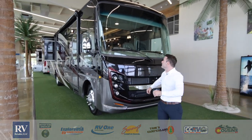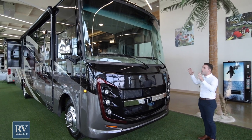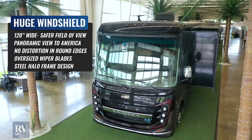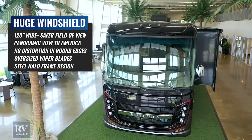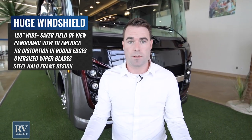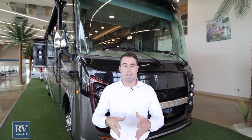Let's get started right at the front here. The first thing I want to point out is the massive oversized windshield. From side to side on the Integra Emblem, this windshield is 120 inches wide — that is the largest windshield in the entire RV industry. When you're driving down the road, you want to be able to see as much of the road as possible, and this curved windshield with no distortion is going to give you the ability to see those blind spots that you wouldn't see in other units.